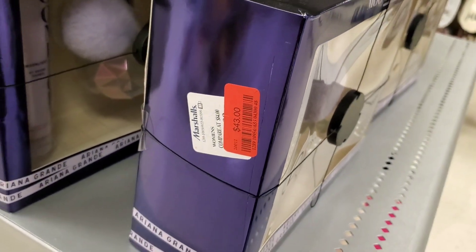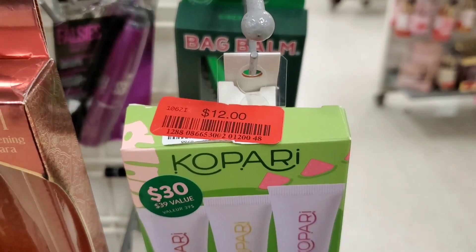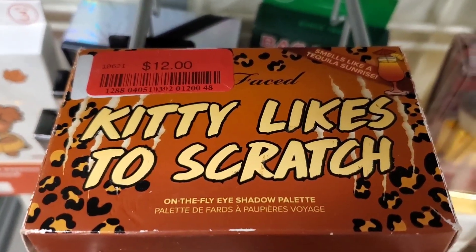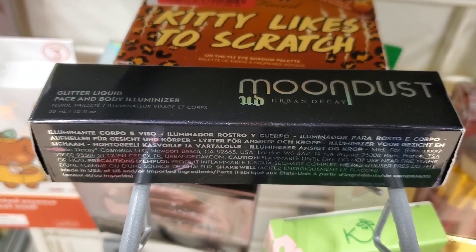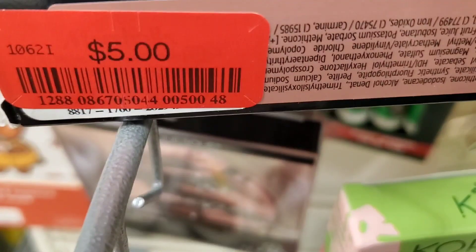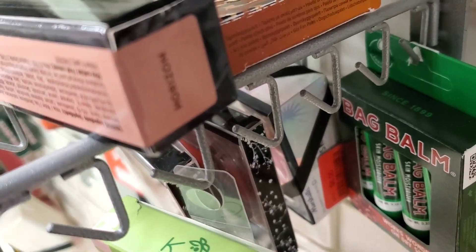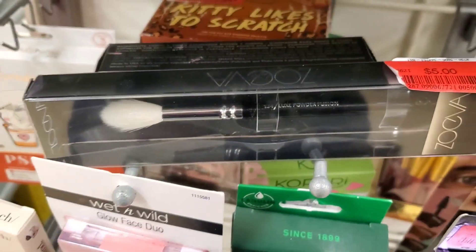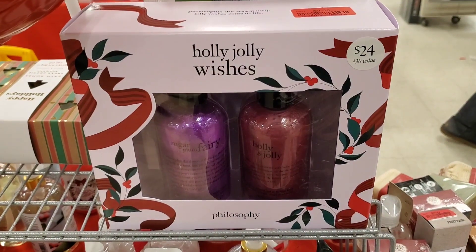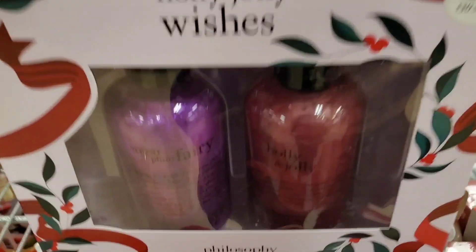The Ariana Grande set was marked down to $43. They also had the Kopari Paradise Pout Lip Kit marked down to $12, the Too Faced Kitty Likes to Scratch palette for $12, Urban Decay Moon Dust in the shade Horizon marked down to $5, a Zoeva brush marked down to $5, and Philosophy Holy Jolly Wishes marked down to $9 — a really good price.